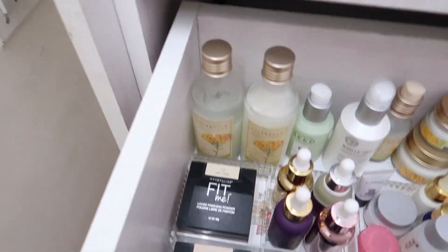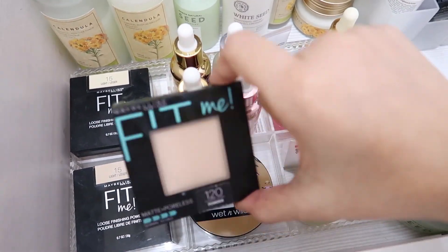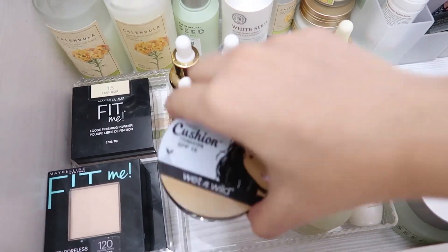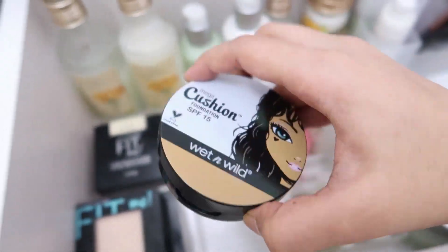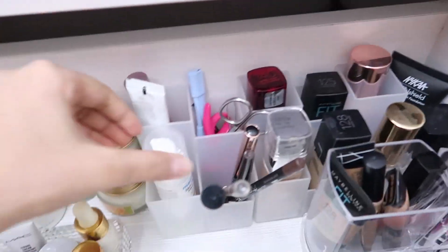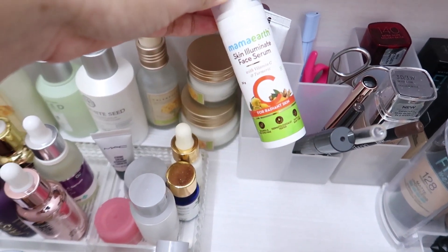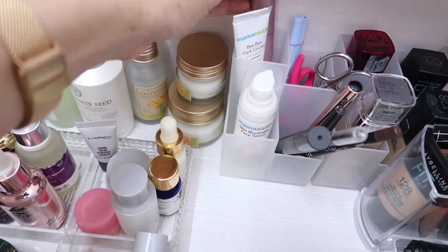Now let's talk about the makeup in this drawer. I keep my main foundations, concealers, eyebrow products, mascaras, and powders — everything I'd need on a daily basis. Starting with powders: I have two Fit Me powders in shade 15 and a compact in shade 120. And this — oh my god — this is my favorite foundation ever, but it's been discontinued so I've kept it like a souvenir. Also, the Skin Illuminate and eye cream by Mama Earth.